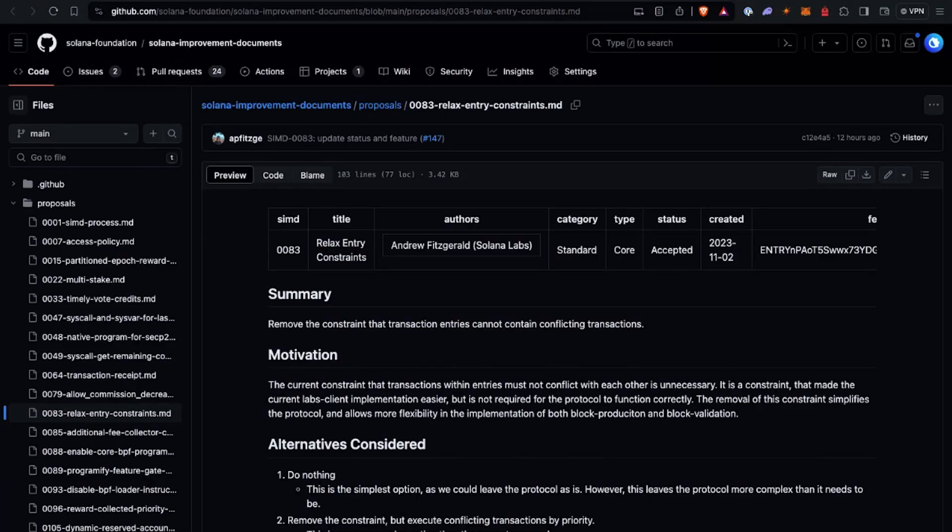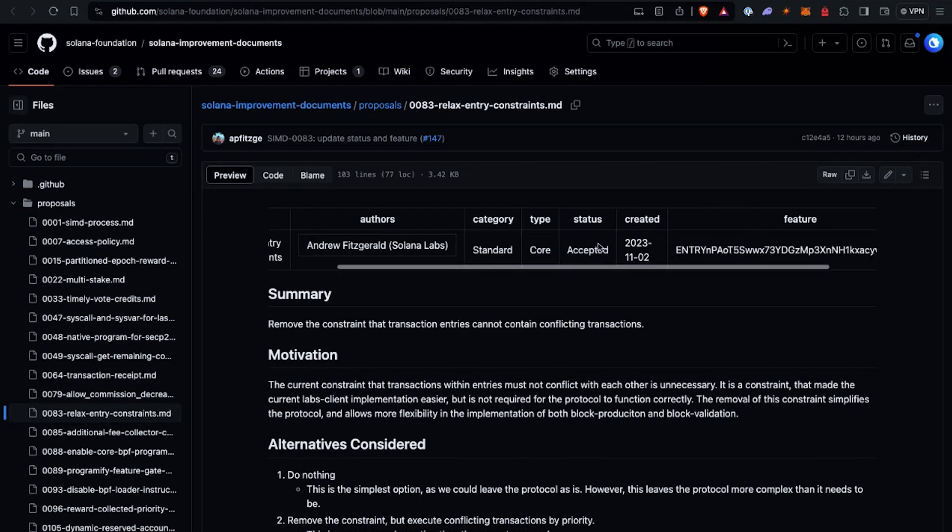So this week's changelog — what we're going to talk about first is the proposal change. This was actually a previous proposal that was merged in. This is SIMD 83, which is relaxing entry constraints. What this change does is it adds a feature gate. You can use this to look up the feature gate and the implementation work being done on each individual SIMD. If you're ever looking for where a SIMD is in implementation or how it's being worked on today, you can always just check the SIMD. If it has a feature gate, you can go look it up and use that to figure out where exactly it is in the process. It'll tell you if it's deployed in testnet, devnet, mainnet, if it's even at code completion — all sorts of things. So definitely check that out if you're ever interested in where a SIMD is.